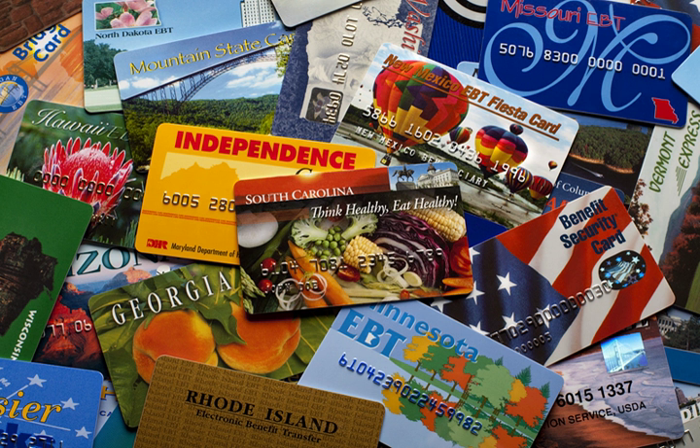Through EBT, a recipient uses his or her EBT card at participating retailers to purchase food items authorized by the USDA's SNAP program. Cash benefits may be used to purchase any item at a participating retailer, as well as to obtain cash back or make a cash withdrawal from a participating ATM.